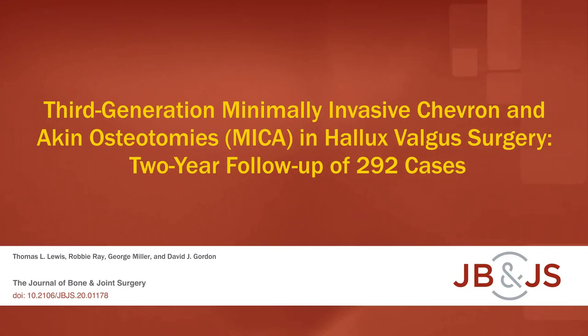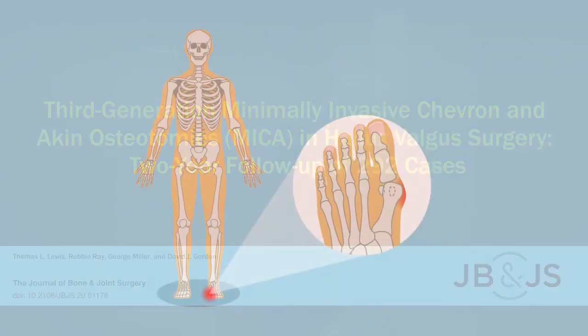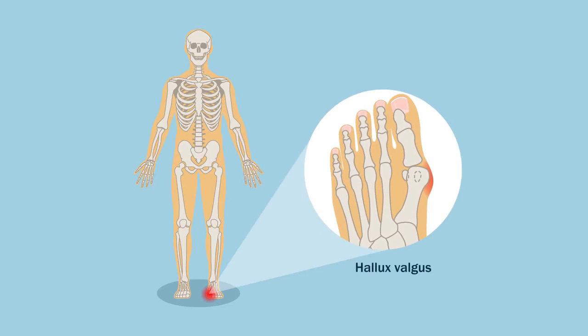This is an audio-visual representation of a study published in the Journal of Bone and Joint Surgery in 2021. Hallux valgus is a progressive foot deformity that can drastically reduce the affected individual's quality of life.